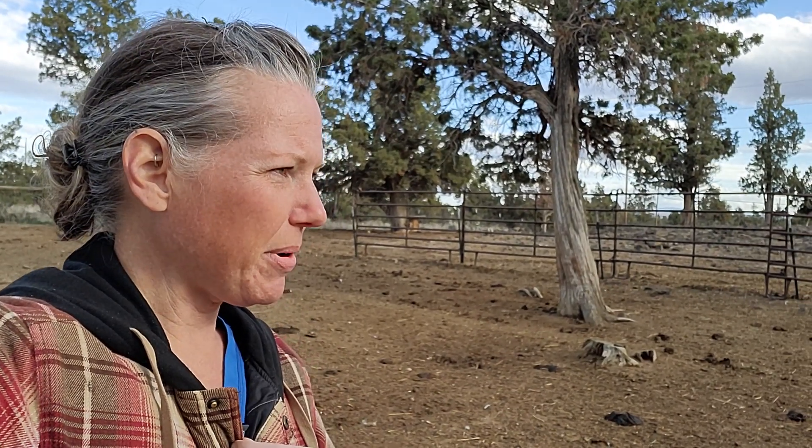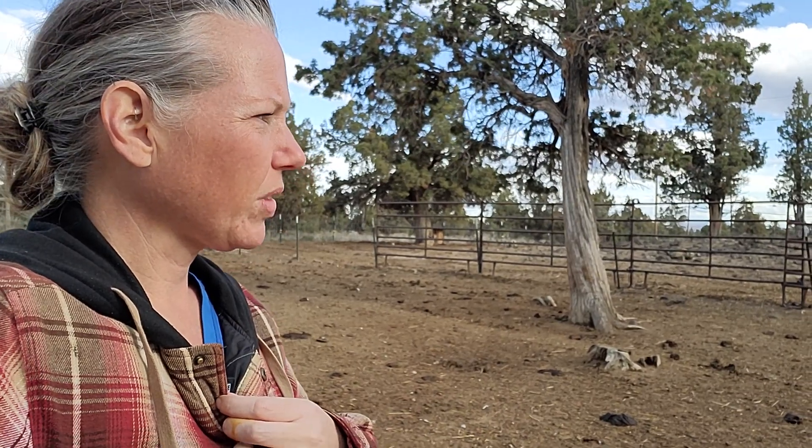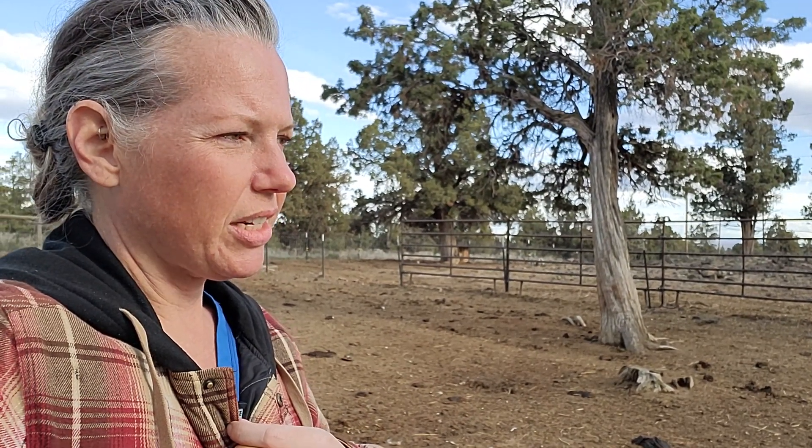Erica here. Well, we had our first little surprise today on the farm. Wasn't expecting it. We're waiting for Dixie, our dun colored cow, to calve.